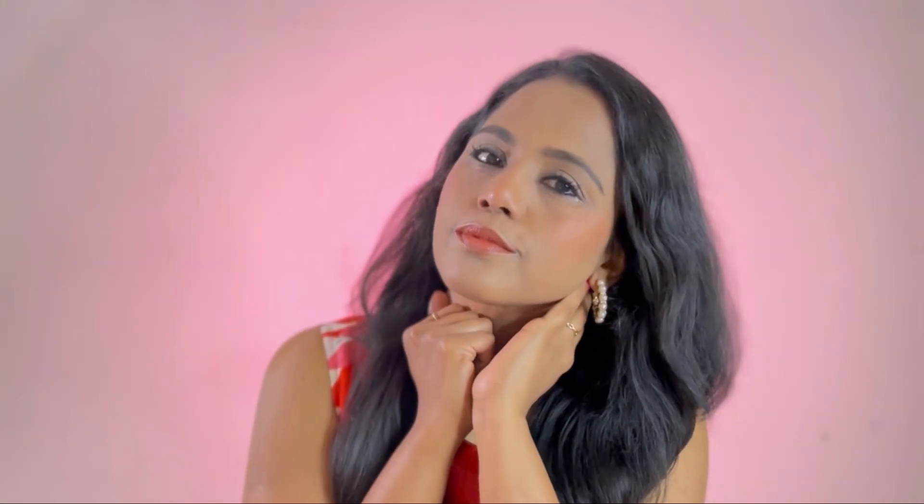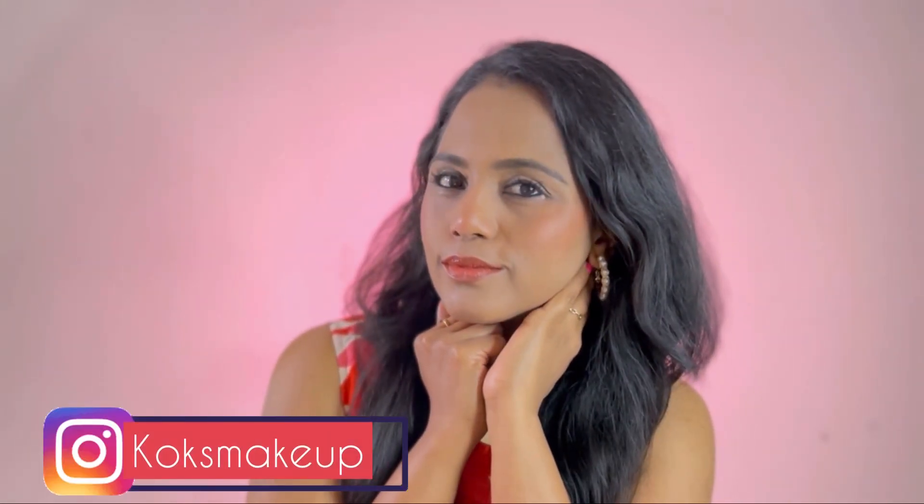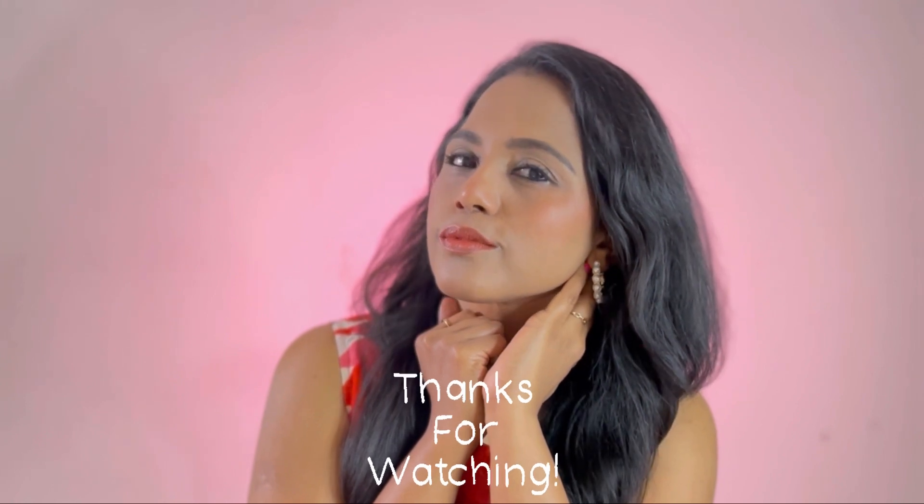This is the finished look, guys! I hope you like it. Please hit like and subscribe to my channel for more such content, and follow me on Instagram as well. I'll see you in my next video — love you all, tata, see you!